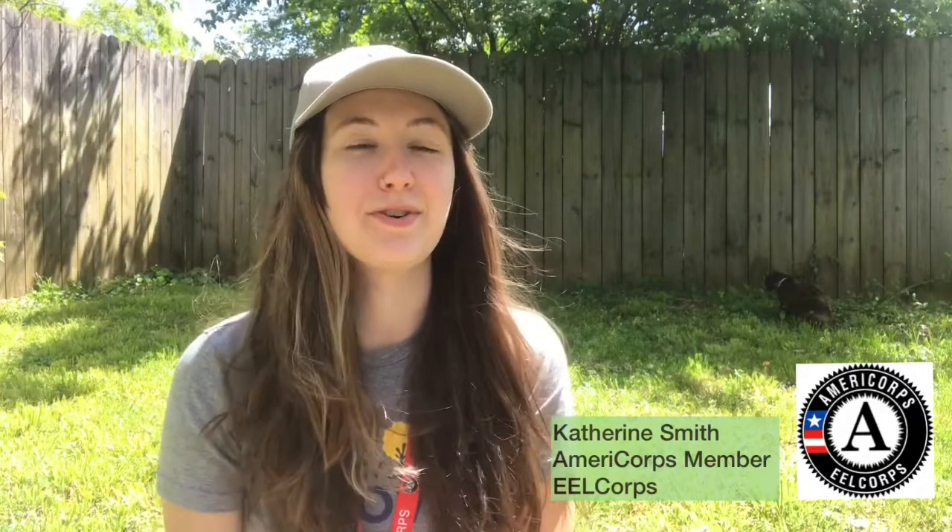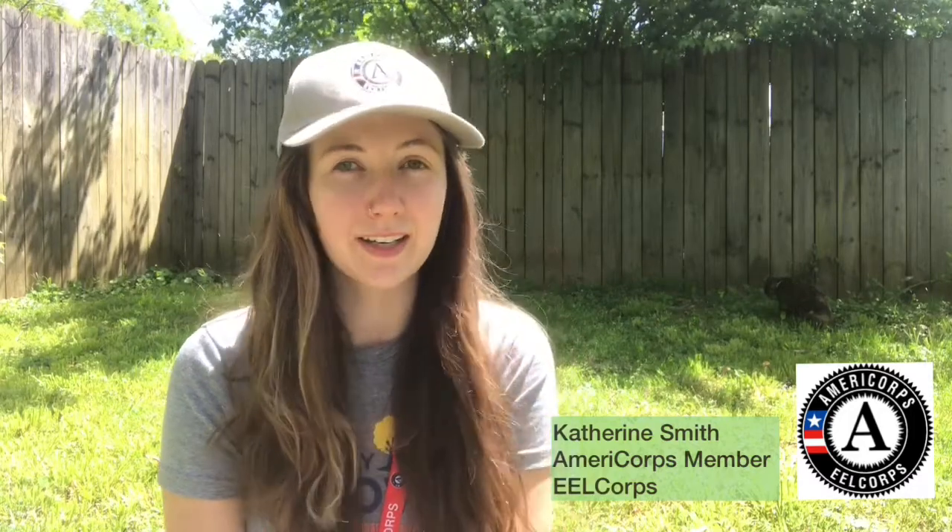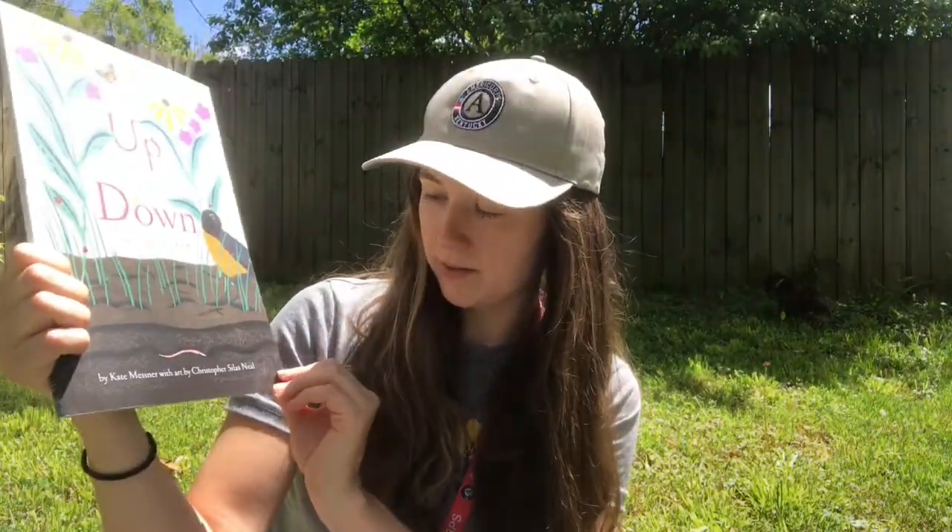Hey, my name is Katherine. I'm an AmeriCorps member serving with the Environmental Education Leadership Corps here in Kentucky, and today I thought would be a really great day to read the book Up in the Garden, Down in the Dirt. It's springtime, gardens are getting started, and what a great way to explore gardens. Also today we have a background guest — my cat, Kira, is right here. So please enjoy her presence today and please join us for the book.